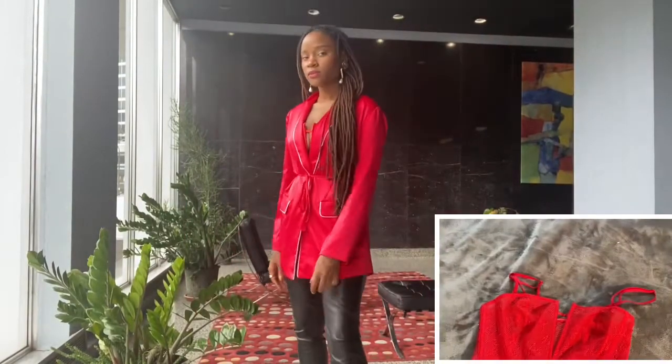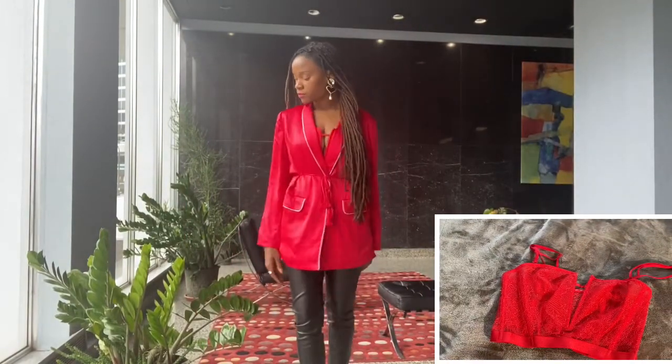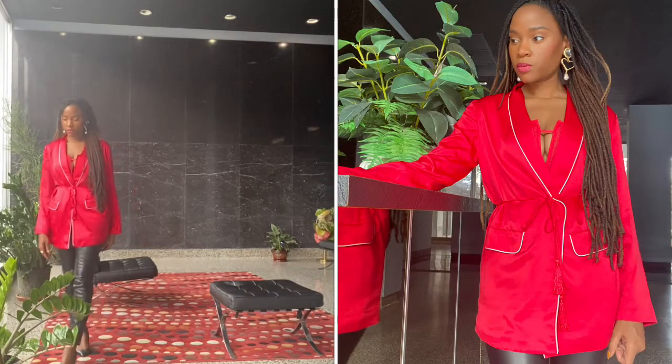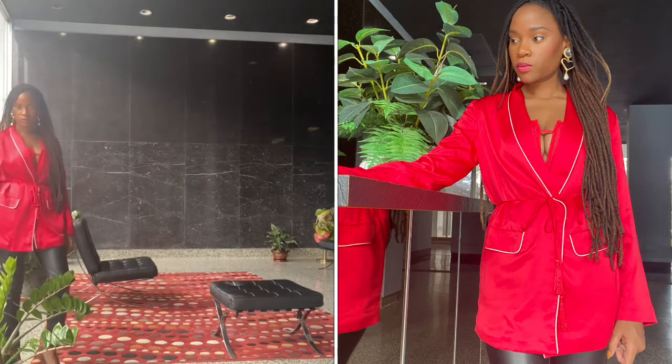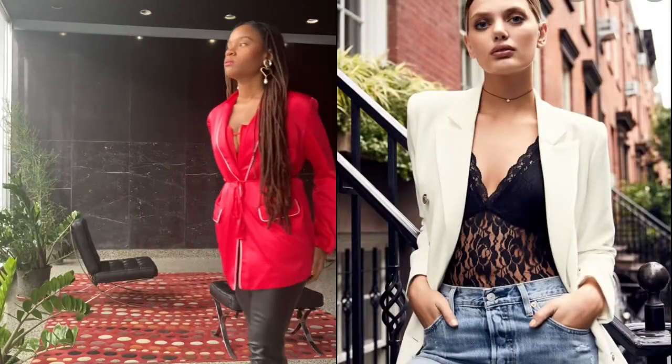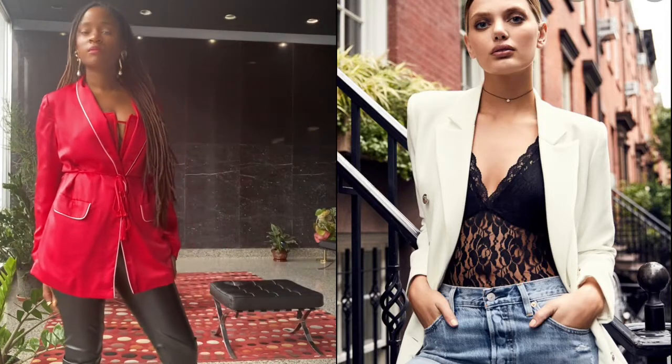Corsets look amazing, sexy, and chic when worn under a blazer. Here I've paired a red corset under a red blazer for a monochromatic look. A lacy bralette or bodysuit paired under a soft blazer will do the trick as well.